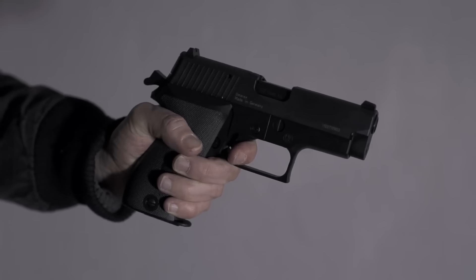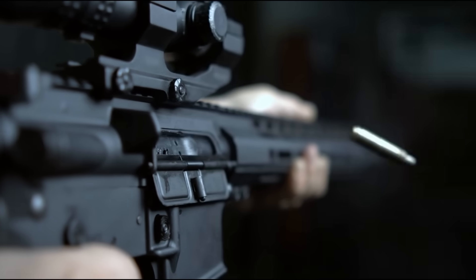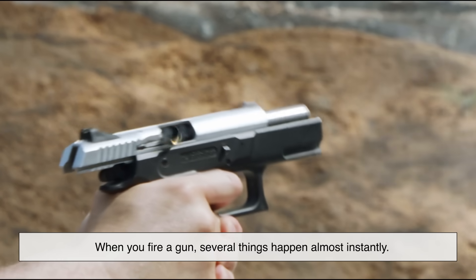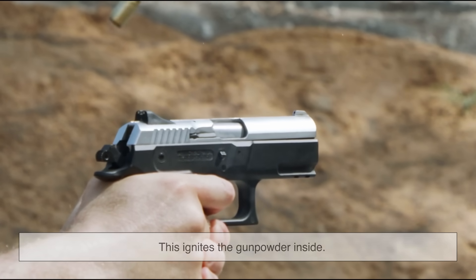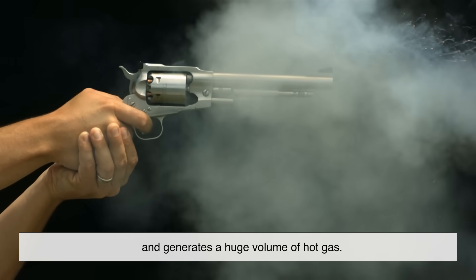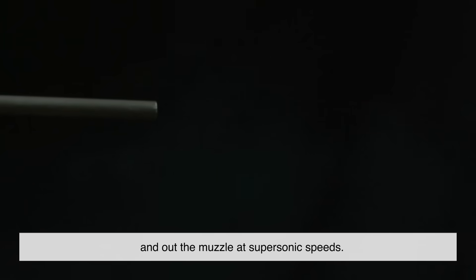Before we understand how a suppressor works, we need to understand why guns are loud at all. Because once you know what's causing the noise, you'll understand what the suppressor is trying to control. When you fire a gun, several things happen almost instantly. The firing pin strikes the primer of the bullet cartridge, which ignites the gunpowder inside. The gunpowder burns extremely fast, essentially exploding, and generates a huge volume of hot gas. That gas pushes the bullet down the barrel and out the muzzle at supersonic speeds. That explosion? That's your main noise source. It's like a miniature thunderclap happening just inches from your face.